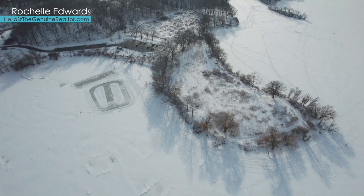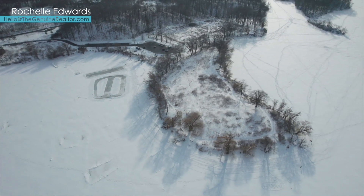Hello, I'm Rochelle, a local realtor here in the Hamilton, Burlington, Oakville and surrounding areas. Today I'm out sharing 11 of our amazing local places to get outside this winter and enjoy a skate. Ready? Let's go.